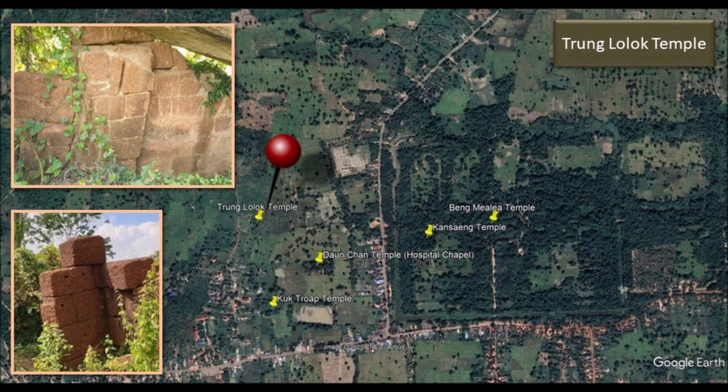Going back up heading north, you can see Throong Lolok Temple. It is a small structure in total ruin. You can give this a pass if you don't plan to snoop around for new discovery.